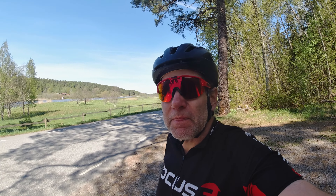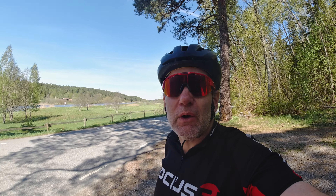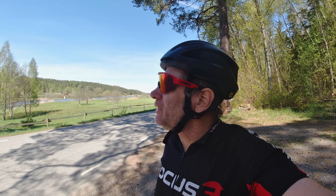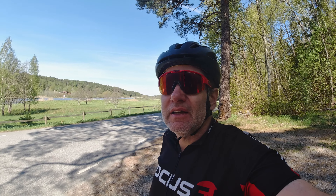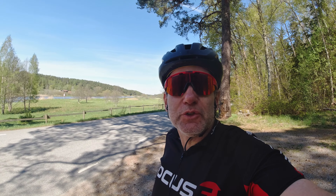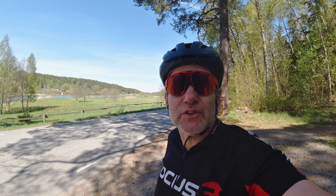I'll only be out for a max of an hour today, just enjoying the beautiful weather and trying out the saddle. I'll keep on riding with this saddle and trying it out. I guess it needs a bit of getting used to before it feels totally good, but so far so good.